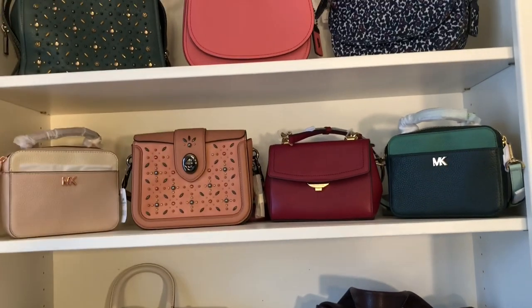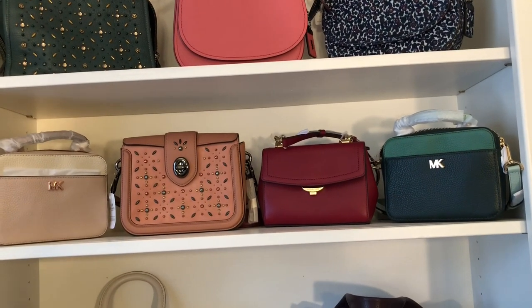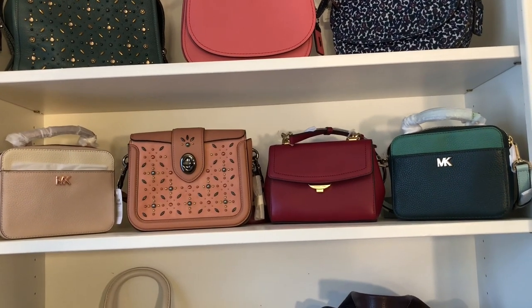Any of these that don't sell I'm going to be returning, so they will not be for sale for very long — probably just the next 30 days — and then I'm going to return them.